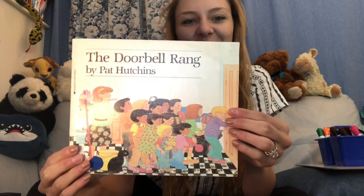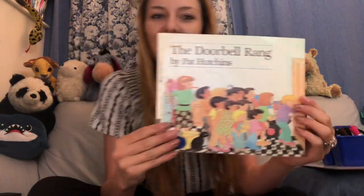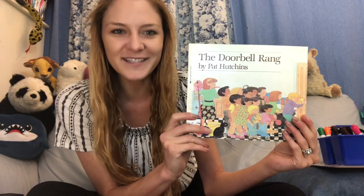Hi everybody, it's Miss Jennikin. In today's video we will be reading the book The Doorbell Rang by Pat Hutchins, and while we're reading this book we're going to be learning how to make groups of a dozen.